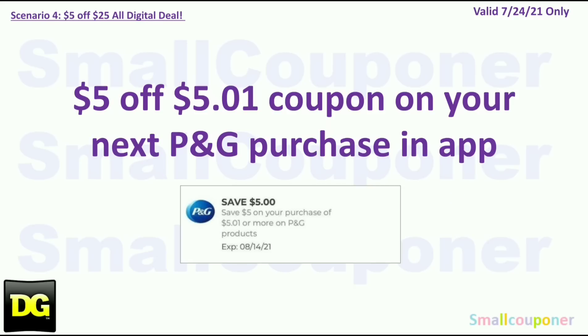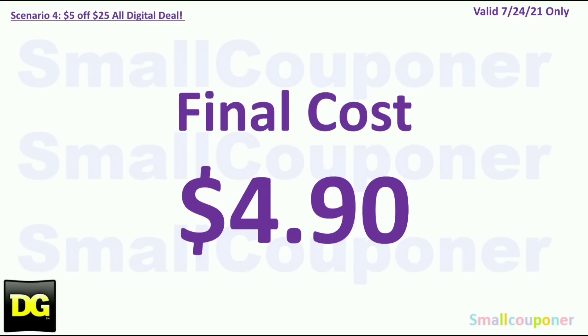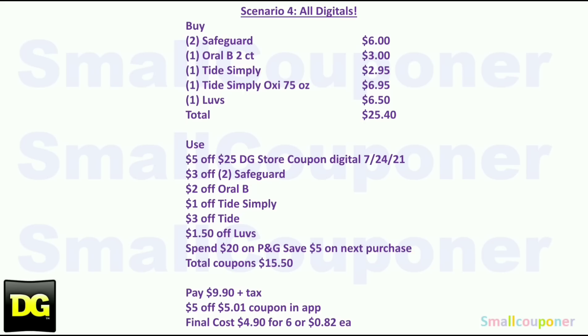You'll get the $5 off coupon for your next P&G purchase on the app — it should credit to your account right after the purchase or at least within the same day. It doesn't expire until August 14th and must be used on P&G brand products. You can use it with manufacturer coupons, and the final cost will be $4.90.